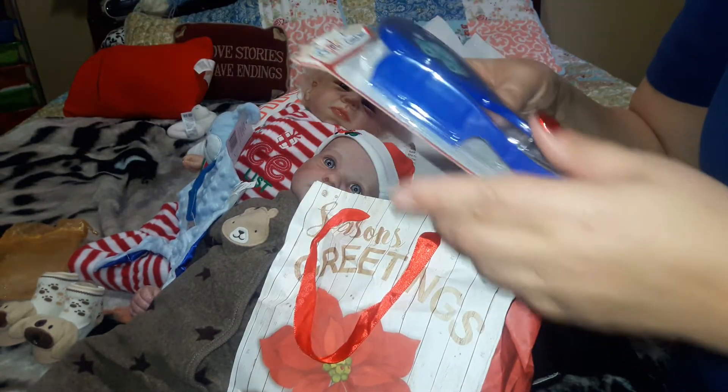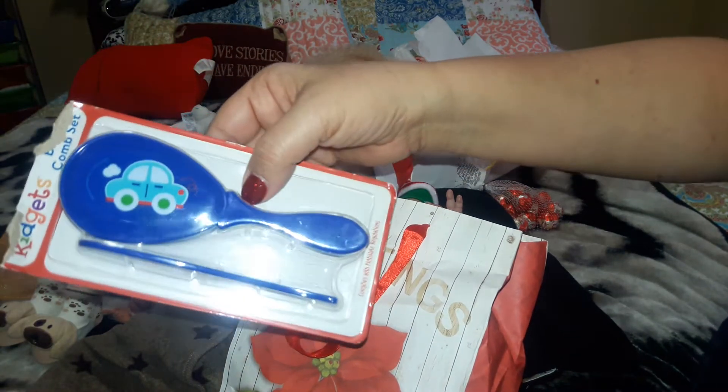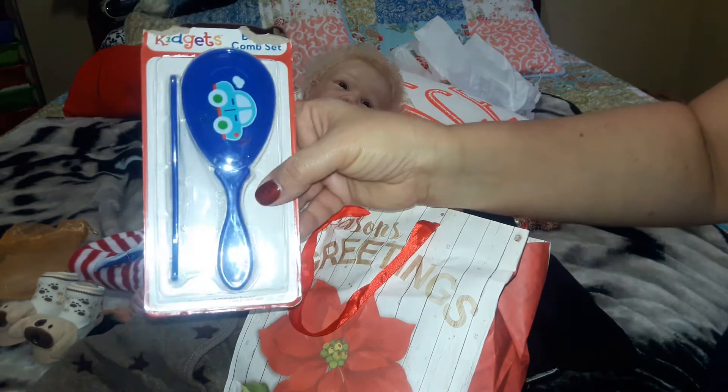Oh, something smells so good in there. We got this comb and brush set, and it has a car on it. So finally the boys have their own comb and brush. What do you think, guys? Very cute.